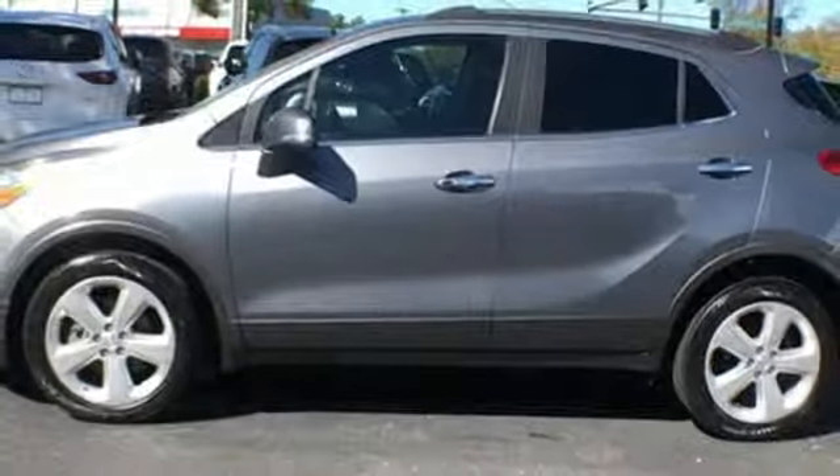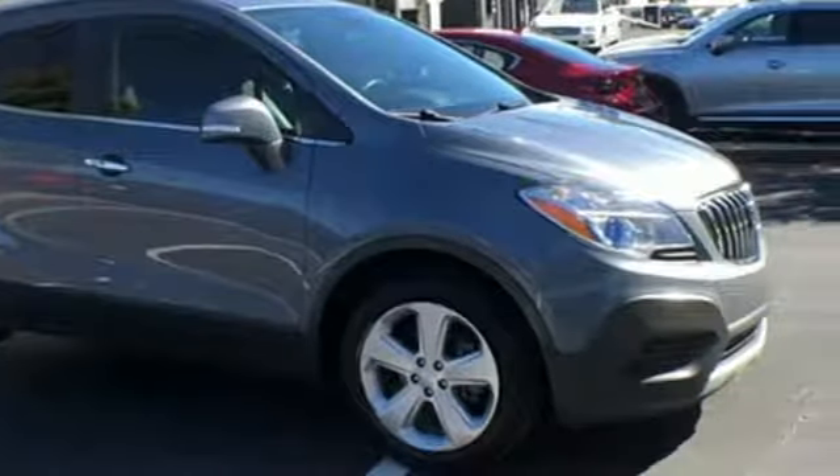Imaginative luxury for the real world. That's today's Buick. Take it for a test drive today.